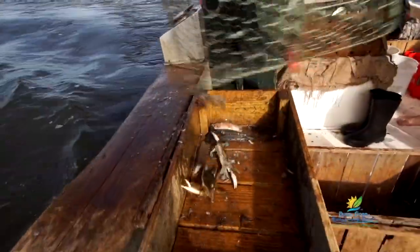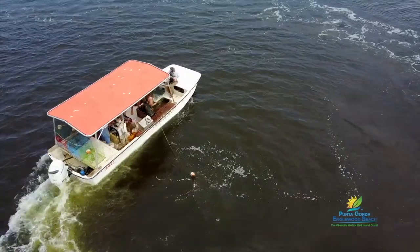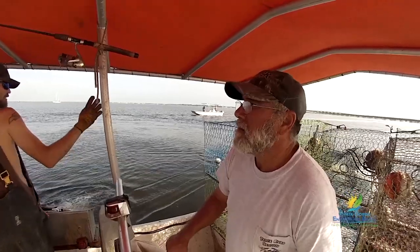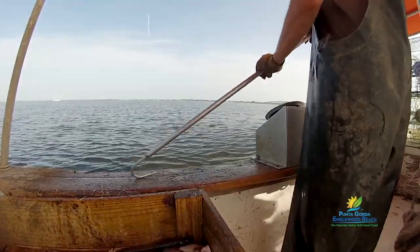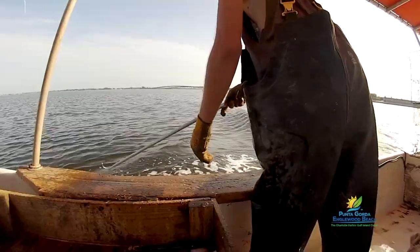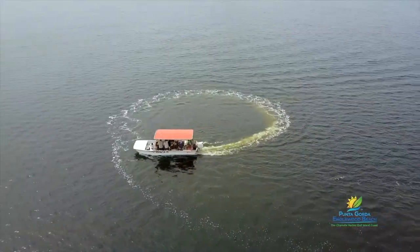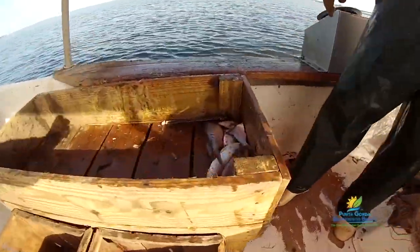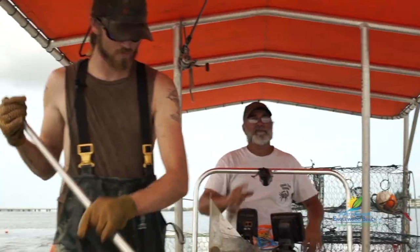Gene and Nick lock into a rhythm that makes crabbing look routine. But make no mistake, it's demanding work that doesn't begin and end with a day on the water — a day that normally has the Santinis pulling, shaking, baiting, and resetting hundreds of traps. They're not big on taking breaks, but we managed to talk them into a short time out to share a little more of their story.